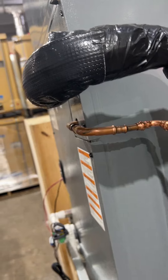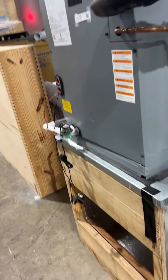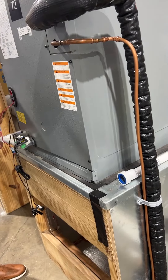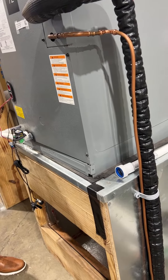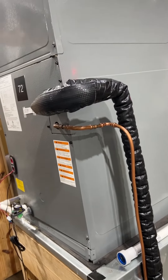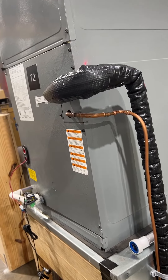So when it blows air, it's going to be cool. It's got cool air, but this is really not cooling — it's really removing the heat. So the more heat it removes, the colder that air feels coming out. And that's why you've got the condensate that drips outside, because you're removing the humidity.